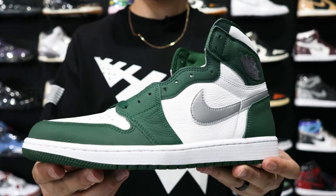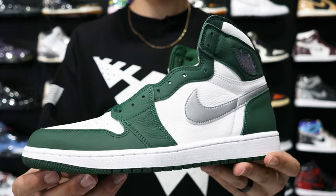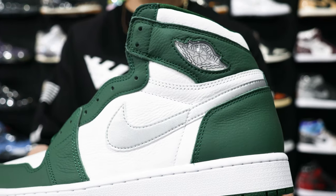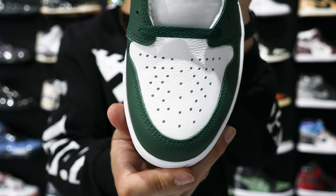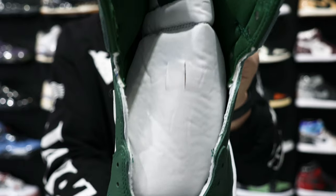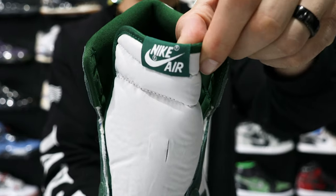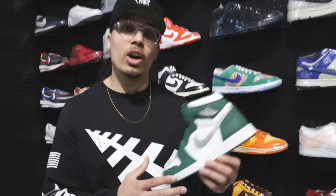First up we have the Gorge Green Air Jordan 1. I think this is a great option for somebody who's just getting into the shoe game and looking to get a pair of Jordan Ones around retail price. Currently this shoe retails around $180, and on resale websites you'll see a similar price, but you have to factor in fees and shipping which pushes you a little over $200. At Untied they have it marked at $200 — $20 over retail, but actually cheaper once you remove the fees.